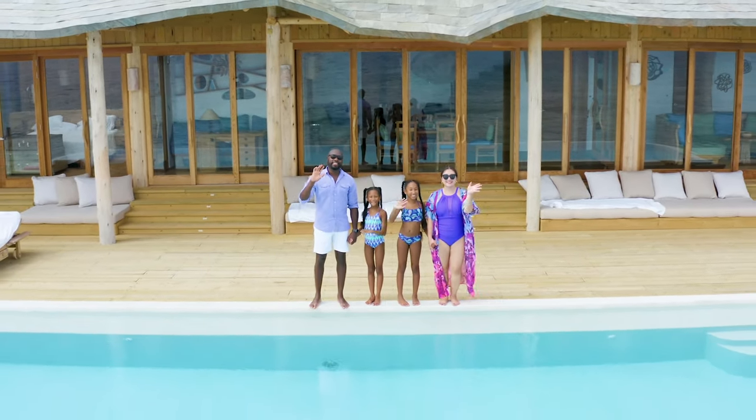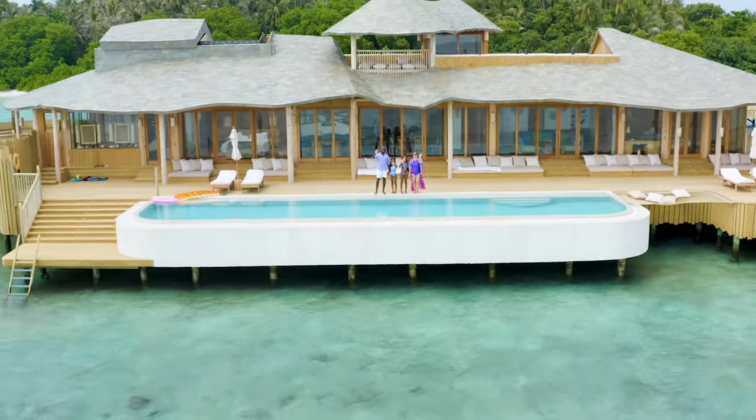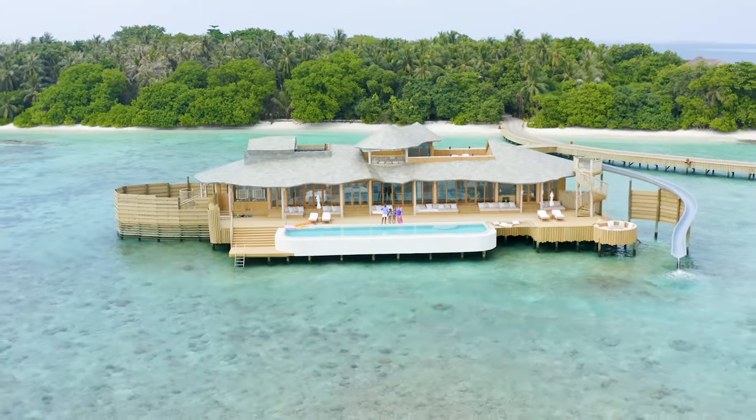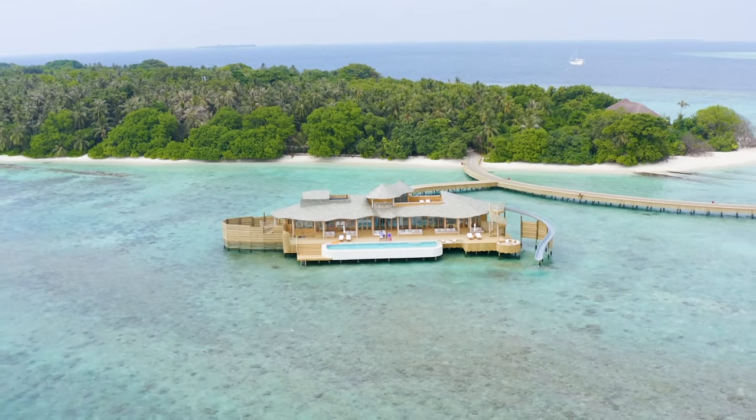Welcome to a detailed video tour of this brand new overwater villa at Soneva Fushi in the Maldives. This is villa number 81. At 9,000 square feet, it's one of the largest two-bedroom overwater villas in the world — perfect for families. Many thanks to Soneva Fushi for hosting us.